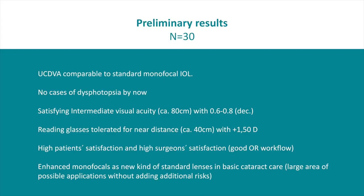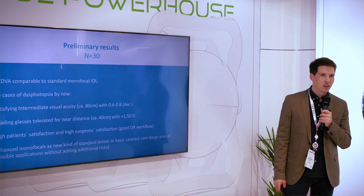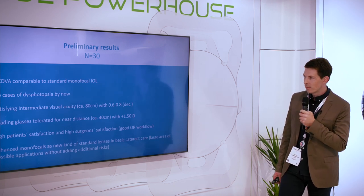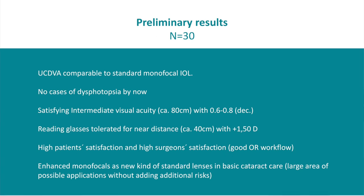From my first 30 cases of preliminary results, uncorrected distance visual acuity is really comparable to standard monofocal lenses — I have seen no difference. By now, we have no dysphotopsia. Patients are satisfied. Reading glasses are still tolerated; we use 1.5 diopters, which is sufficient. And there is a very large area of possible applications — perhaps even larger than with typical multifocal lenses.